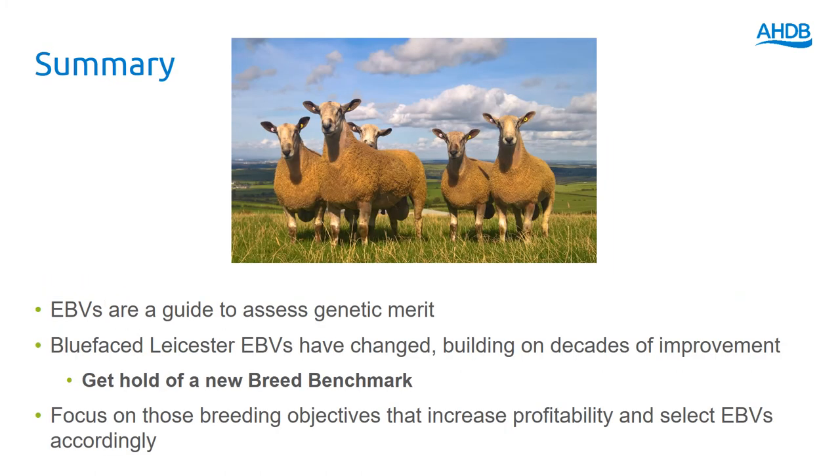In summary, EBVs are a really good guide for assessing genetic merit. The Blueface Leicester EBVs have changed, building on lots of improvement in the past, and you should get hold of a new breed benchmark to see how the animals you're looking at rate against the rest of the breed. When buying rams, focus on your breeding objectives because you may want to do different things in your flock compared to another commercial flock. Then think about the EBVs that are going to have the biggest impact within your flock.